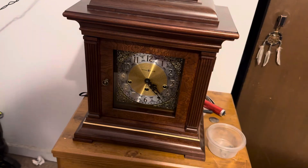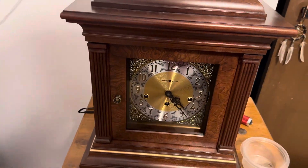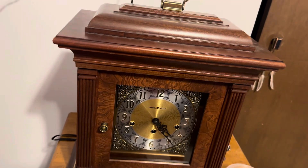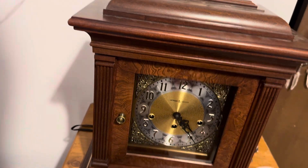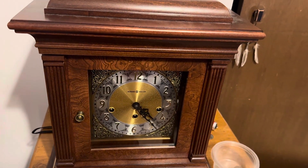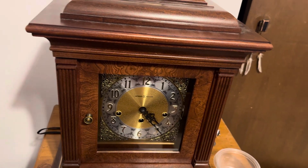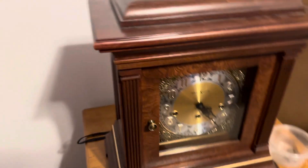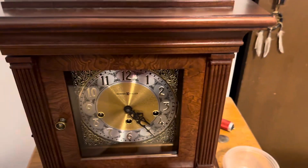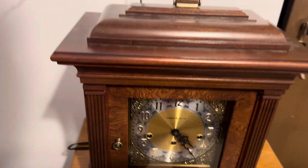Hey everyone, so recently my Howard Miller Thomas Tompion triple chime mantel clock has started having issues. The issue is when it chimes the hour, it'll just stop — it'll only lift one hammer and that's it. I have to turn the wheel in the back, which helps move the hammers, and when I do that then it'll start chiming.